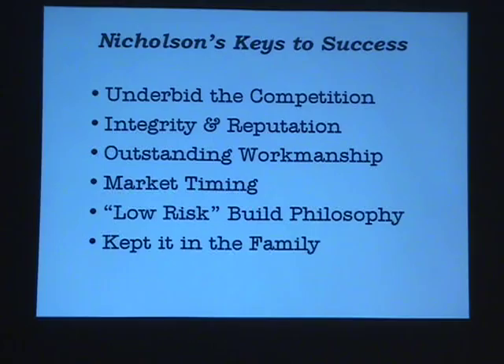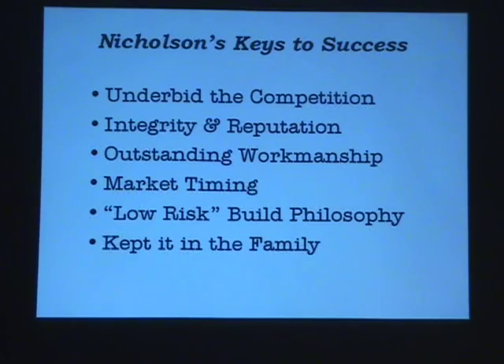A lot of stuff going on — banks, houses all over the place. The 30s were a mess until the late 30s, and that's when they got in on New Deal projects. They built some schools with WPA money and might have built a courthouse addition too. I think they also had a low-risk build philosophy — not terribly innovative in terms of design, but they built things that were popular.